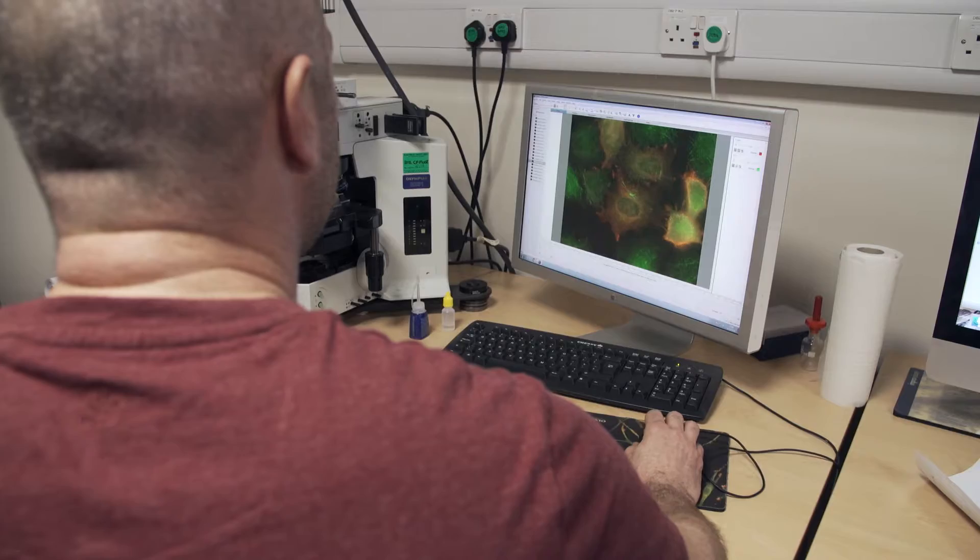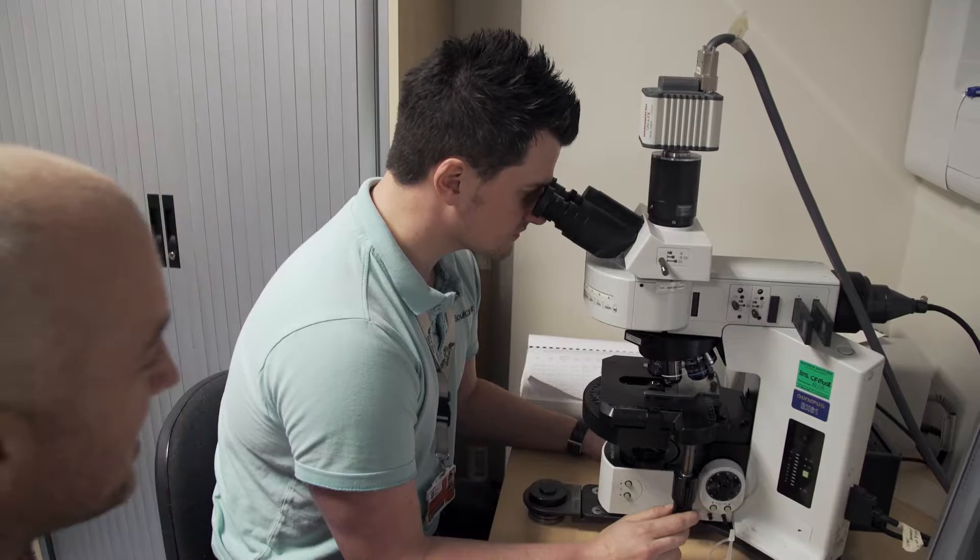My current role involves training staff and students on how to use the microscopes, identifying which microscope is going to be important to their studies, and also supporting them, looking after the microscopes when they break down and making sure they're running well on a day-to-day basis.